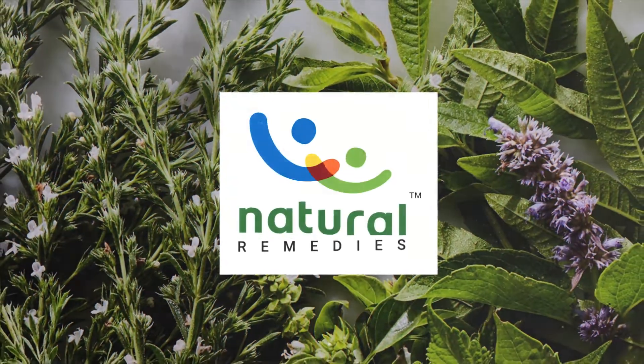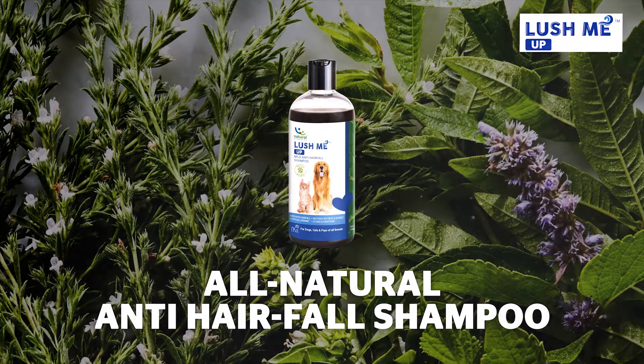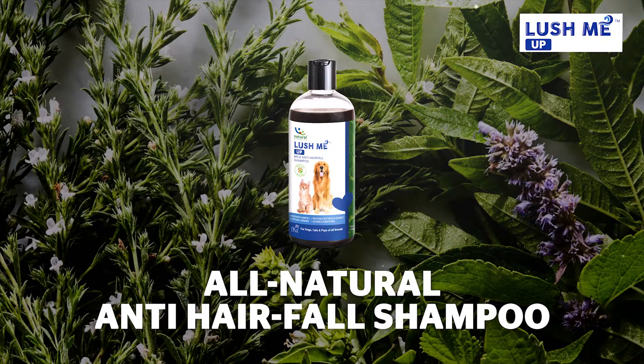We at Natural Remedies present to you Lush Me Up, an all-natural anti-hairfall shampoo for your furry buddies.